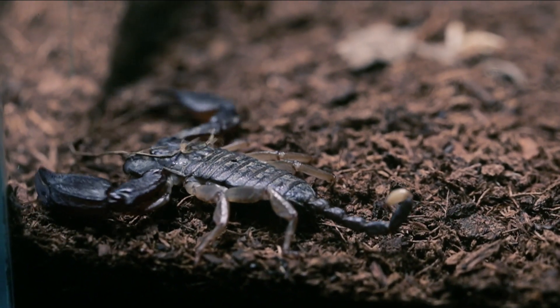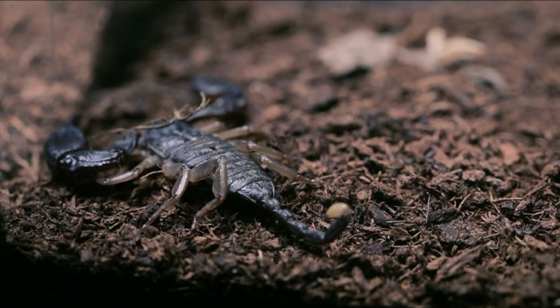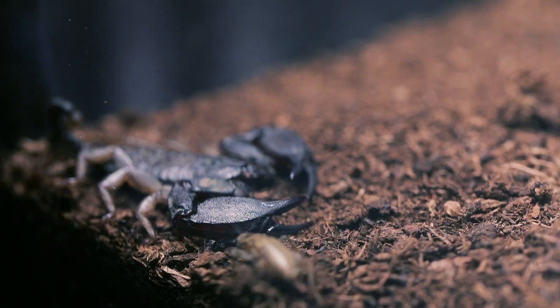Alright, now let's see how it goes when I chuck a cricket in. See if he's feeling hungry, and hopefully we can get to see their style of hunting in action.